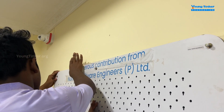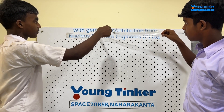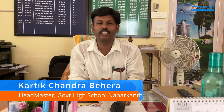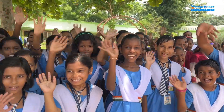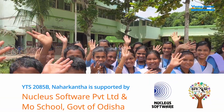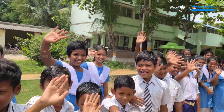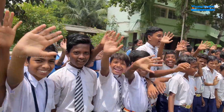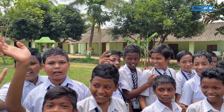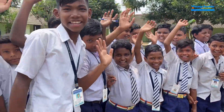And now, the moment we've all been waiting for — the grand unveiling of the Young Tinker Space 2085B. We extend our heartfelt gratitude to Nucleus Software and Mo School, Govt. Odisha, for their invaluable contribution to this extraordinary expedition at the Government High School in Nahakantha. If you believe in the power of education and innovation, please consider supporting the Young Tinkerer and help us continue our mission. Together, we can empower the future. Until next time, keep tinkering and keep dreaming.